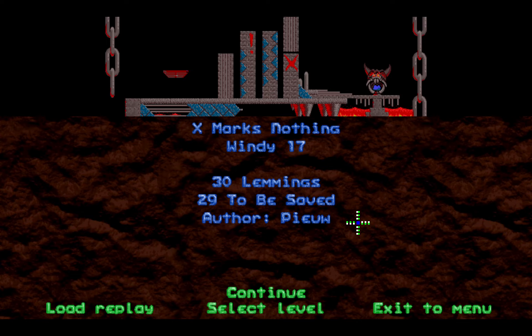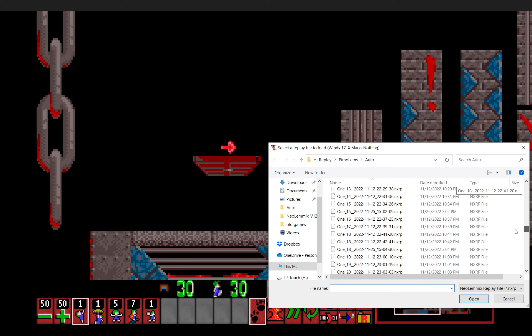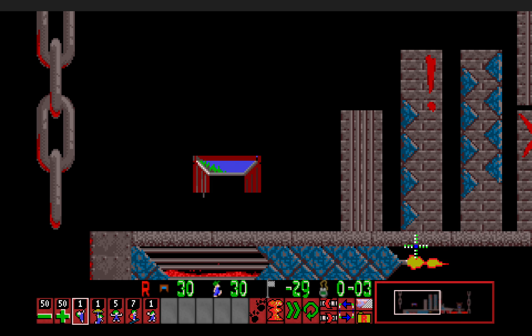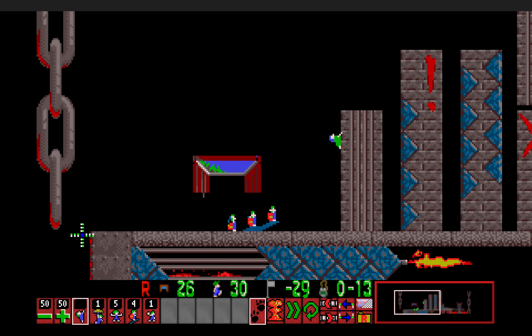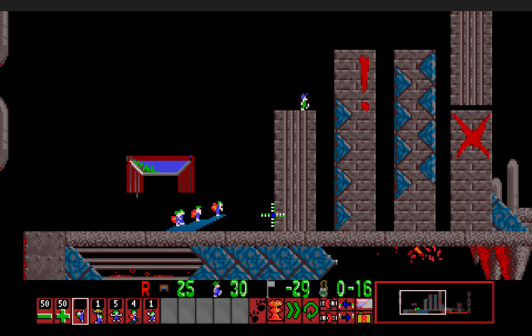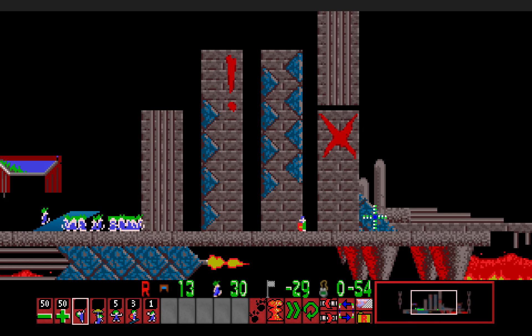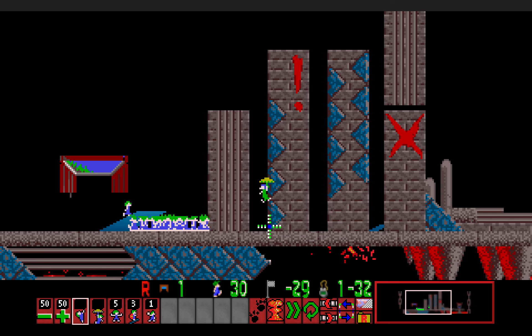Windy 17: X Marks Nothing. Really just a level showcasing how to extend a basher with builders. I set up the first lemming as a climber, and then simply build a wall here — although it would have been easier to simply seal off the gap with a builder, so you'd have more builders available. Then give them a floater. Build, turn around. In NeoLemmix, one builder is actually enough for these gaps.